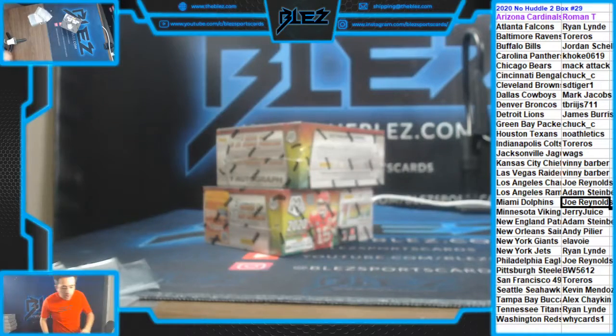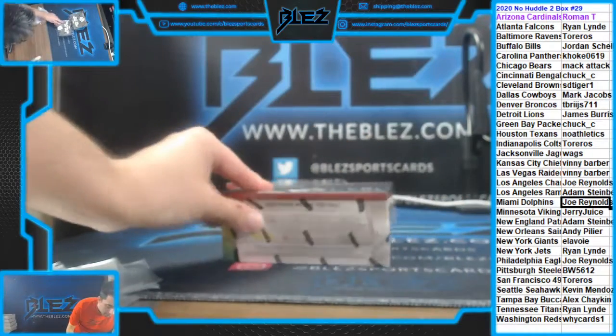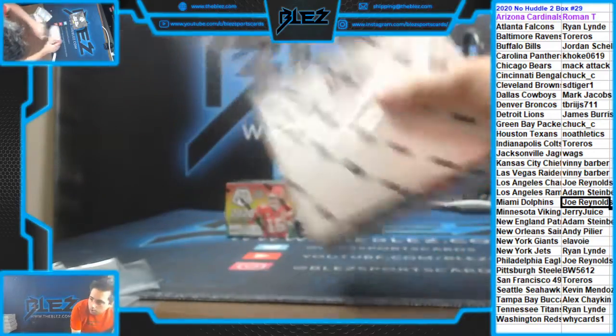What's up everyone? PYT29 of Mosaic No Huddle.